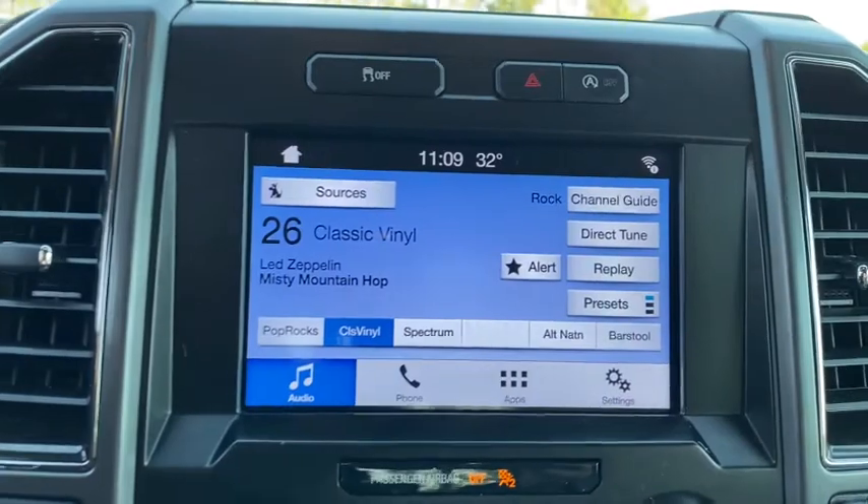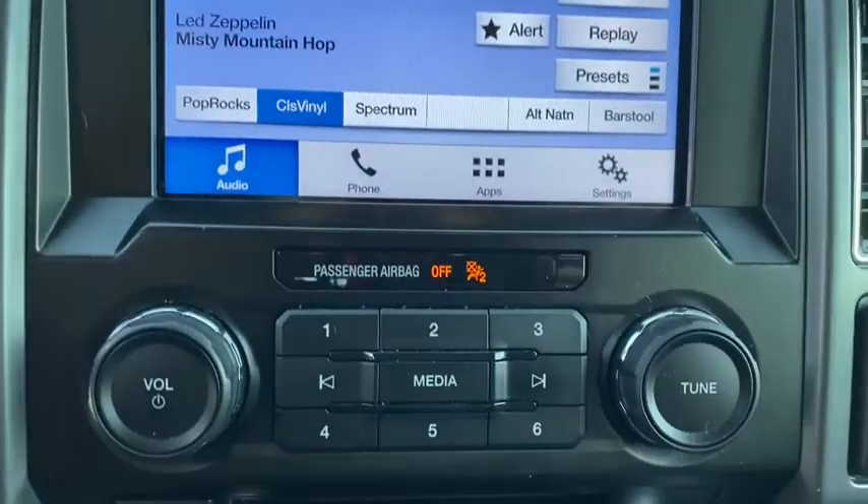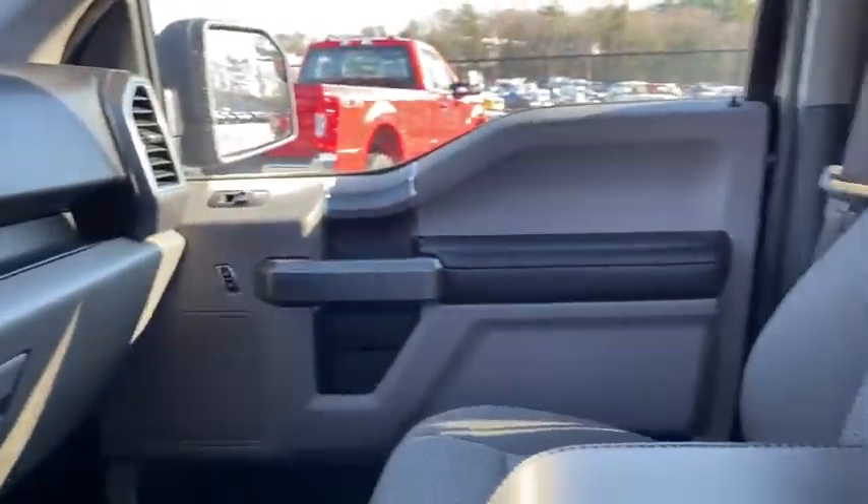Heated driver's seat, keyless entry, 4x4, V6 cylinder engine, satellite radio, remote engine start, power passenger seat, iPod and MP3 input, backup camera, and heated mirrors.